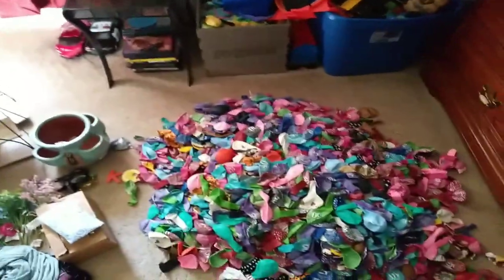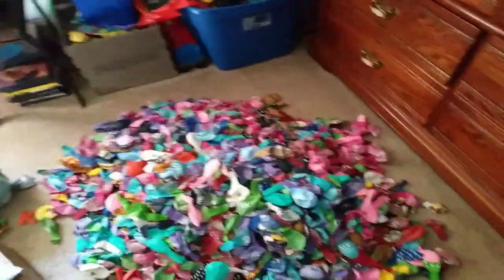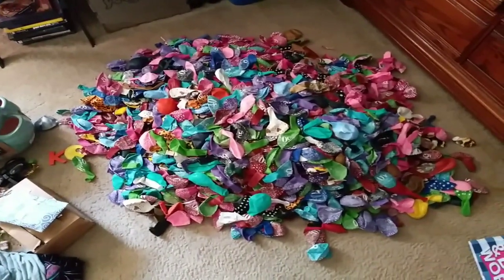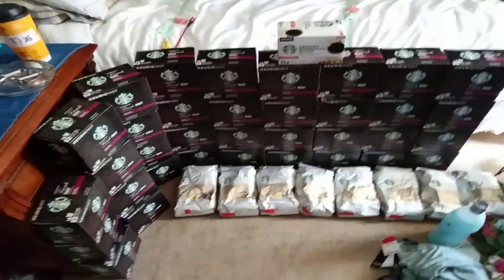I'm going to get up and show you guys how big this pile is. This pile is probably up to my ankles — that's how many balloons are there. But this is my haul right here. It's not too big, but it's not too small. Not too shabby.